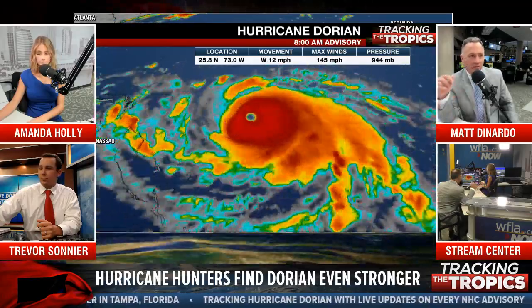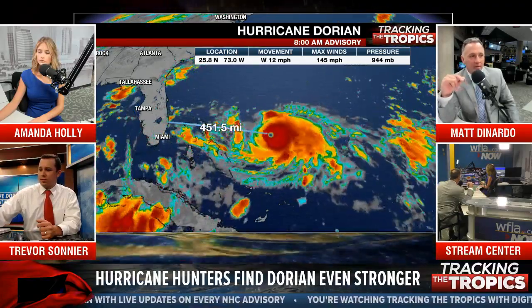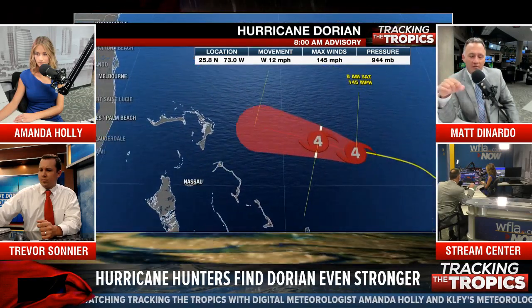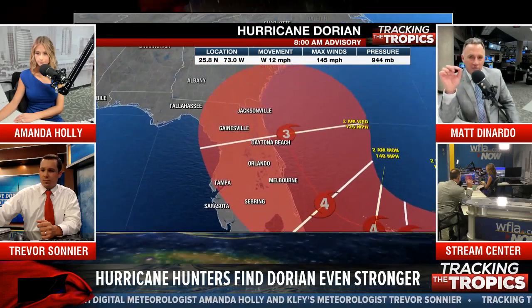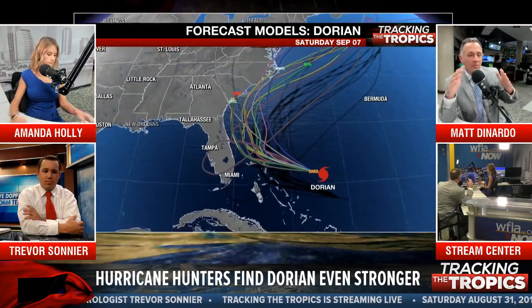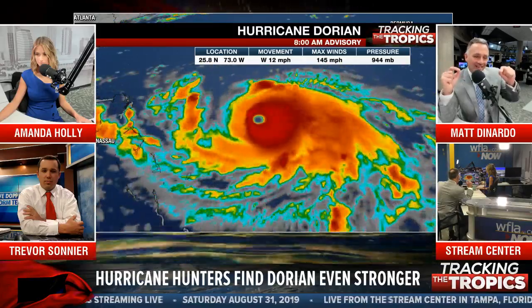Let's update people just joining us. The latest: 145 mile per hour winds, a very strong Category 4 storm moving west at 12 miles per hour, roughly 450 miles from the east coast of Florida. We are expecting that northward turn based on the newest model trends. Looking at this forecast cone — many people, including myself, focus on that center line, which is the official track. But the red shaded area is your area of uncertainty. There's a lot of uncertainty still in the exact location, but we're getting a better feel that the high pressure to the north will weaken, allowing for that turn.